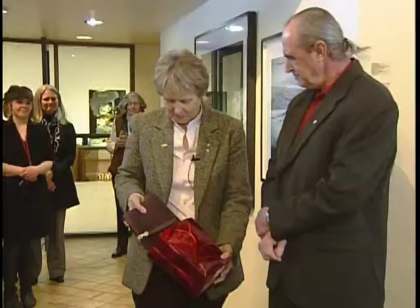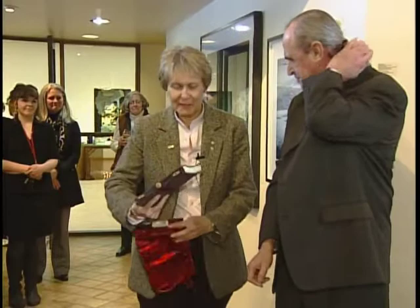Linda's husband Michael Birch, a former director of the Art Gallery of Algoma, was overwhelmed by the generous donation made in memory of his late wife. Roberta has had three exhibitions here, and certainly to have her represented in the collection and in Linda's memory is a real honour.